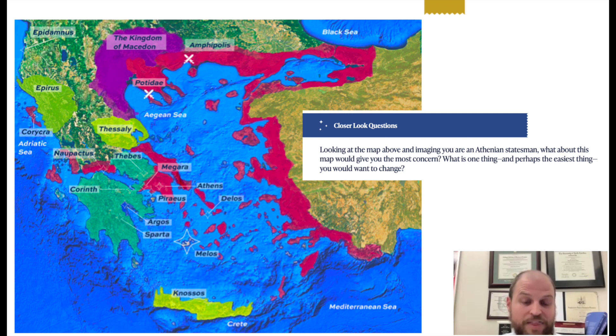If you were an Athenian statesman looking at that map, what would bother you? What would give you the most concern? What's that one thing — perhaps the easiest thing — that you would want to change? You'd want to give students some quiet think time to look at this particular map.